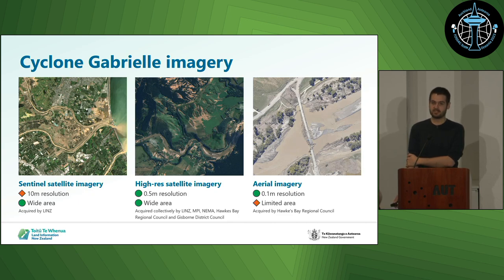LINZ's role in emergency responses such as that is to coordinate and publish imagery acquired by other government agencies or people working on the response. Some of that aerial imagery we published was used by councils to determine how to reach communities that had been cut off, to find where roads were impassable. It was used by the forestry industry to understand the loss to their forests, and by different ground research institutes to map landslides.